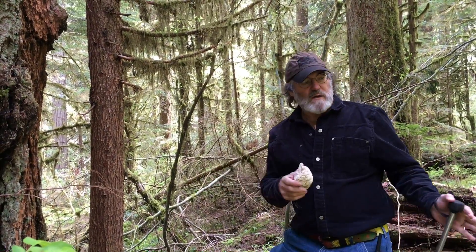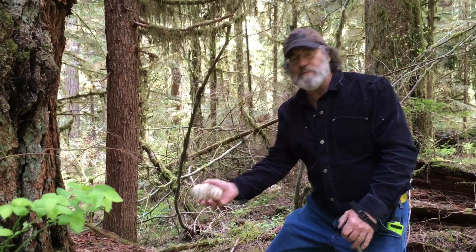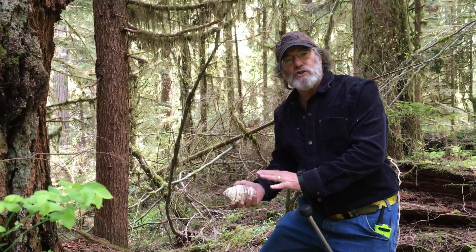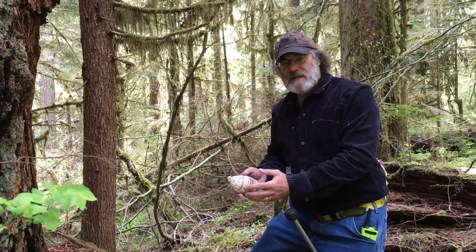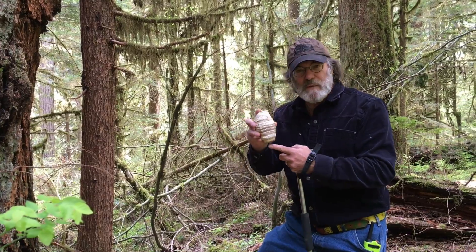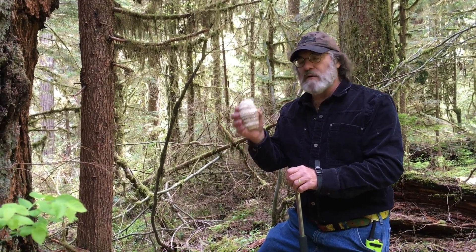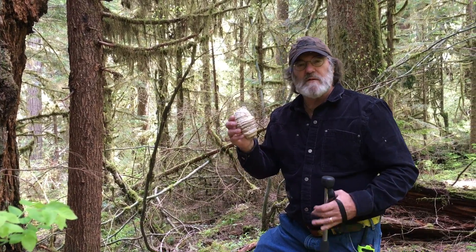Hi. Four and a half years ago I was walking in this trail in the old-growth forest and buried in the duff here I saw a little white chalky substance and I uncovered it and this is agaricon, Fomitopsis officinalis. This is a baby one, very small, but this is truly the species that grows only in the old-growth forest, the subject of many of our studies.